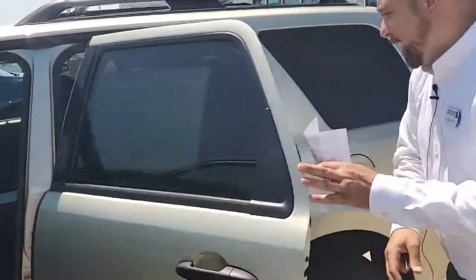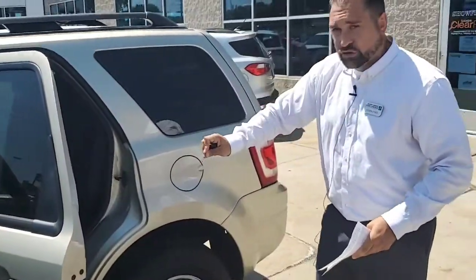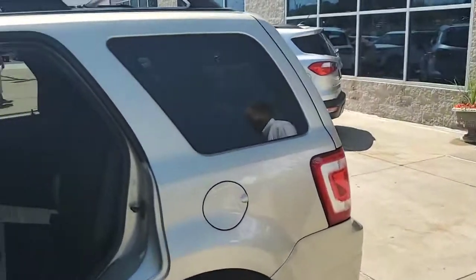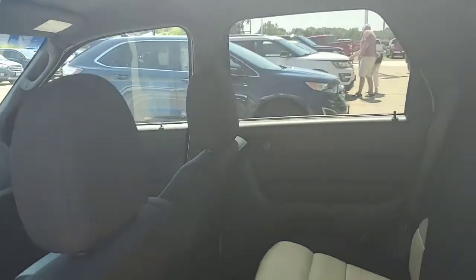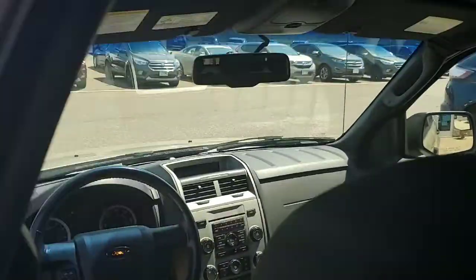I'm showing you the back seat here. There are no burn holes, no scrapes, nothing like that in this cloth interior. And there is even a charging station for your passengers — plug in an iPhone, an iPad, anything to keep the kids busy while you're on any kind of road trip.